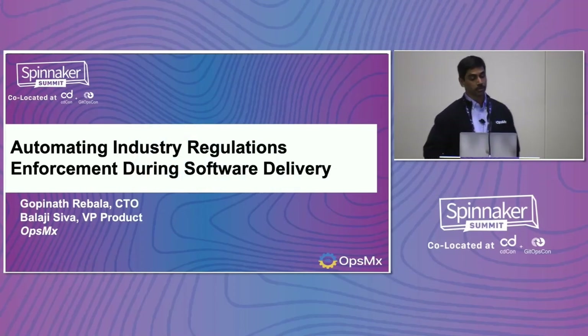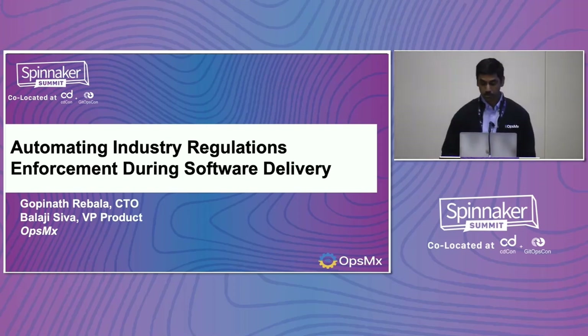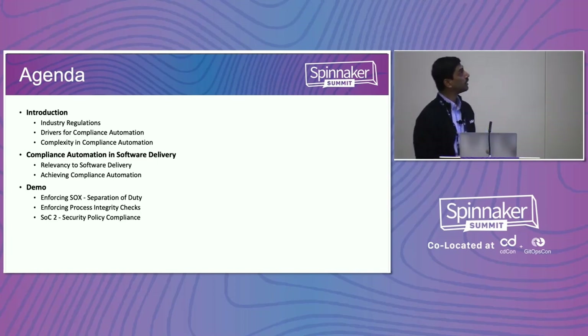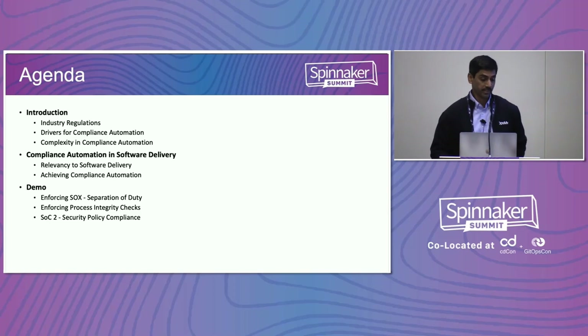We're going to be talking about automating industry regulations enforcement. We want to cover what it is that we can automate, what makes it interesting to do with Spinnaker in terms of our delivery automation, and what are the drivers for it. We'll also see some examples of the kind of things we can automate and how we can have them as a policy in the delivery pipelines.